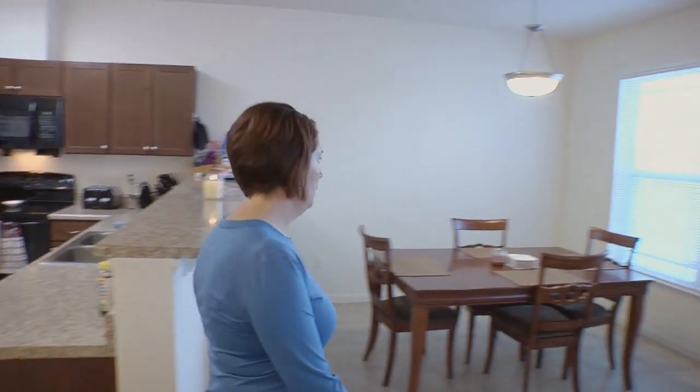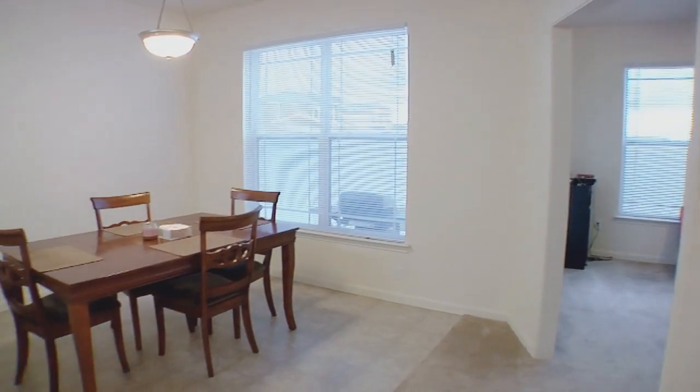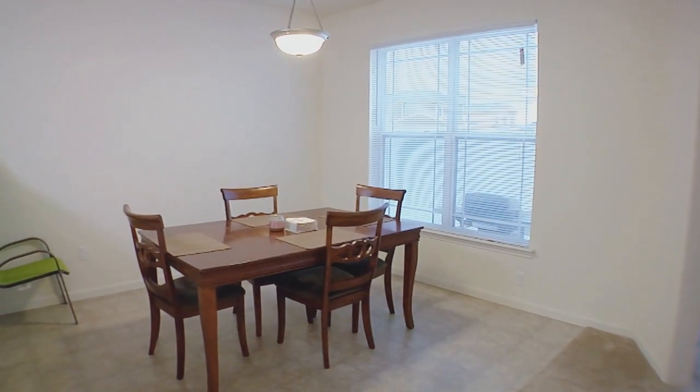And now on to the dining room. I really love this room just because it's separate from the kitchen and it's also not carpeted, so it's easy for cleanup for the kids.